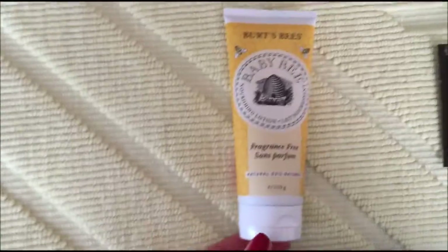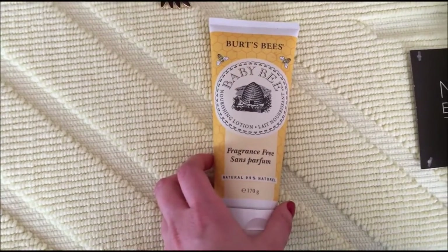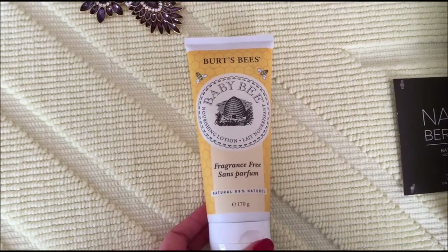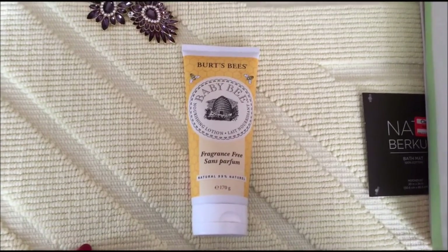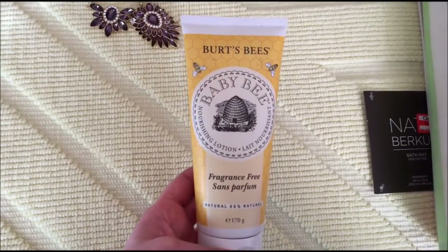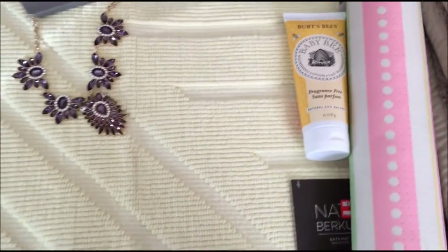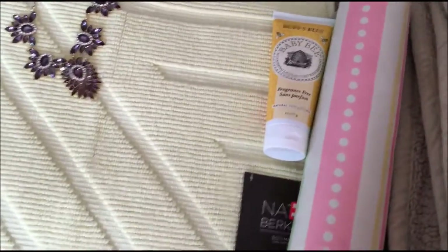Next thing I got at Target is Burt's Bees fragrance-free hand lotion. I think this was like $0.98. It says it's fragrance-free, but it really has this awful smell. I'm probably going to gift this to somebody — I'm not a big fan. But for $0.98, Burt's Bees is a really good brand, so I don't mind buying it. It does say fragrance-free, but it has this awful smell.